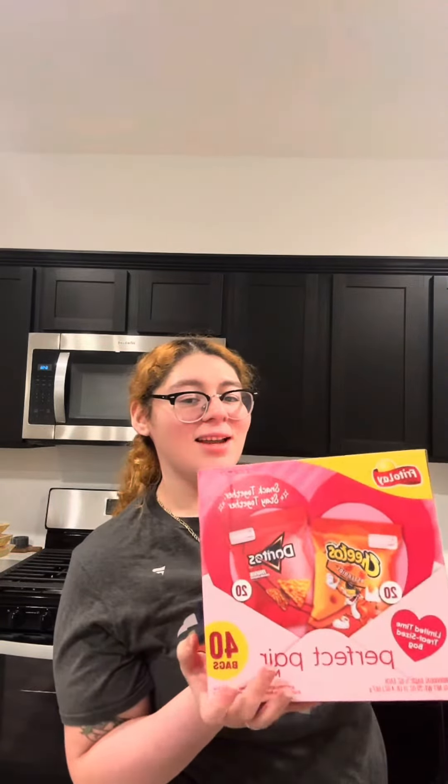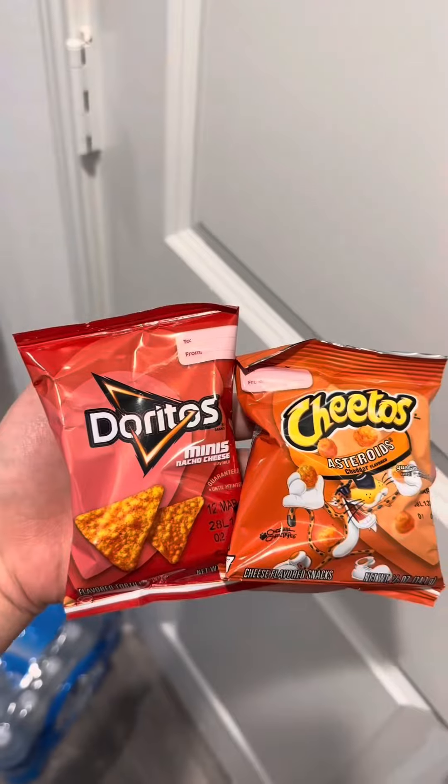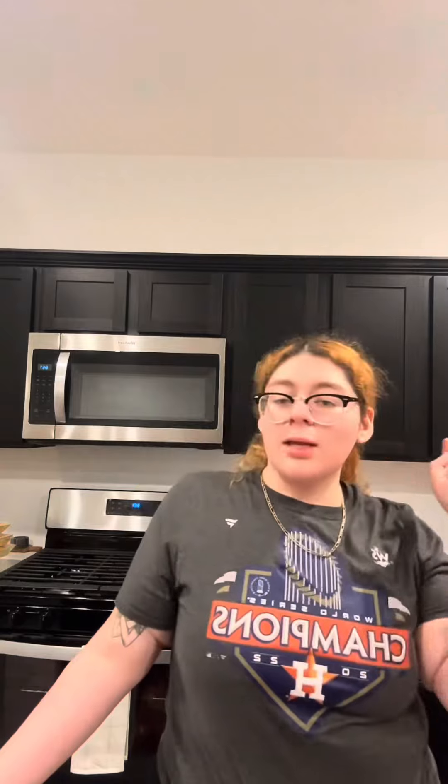I got some pop, Oreos as well. I also got this Valentine's Day edition two-pack — it's the Takis chips, the hot Cheetos, and then Doritos regulars. They're so cute. Sugar, Coke, some tomato sauce, got two of these.